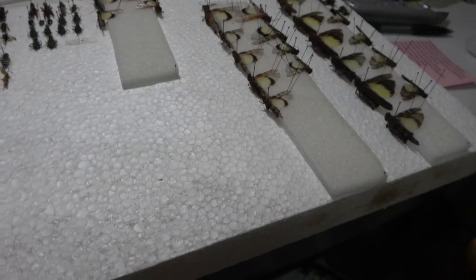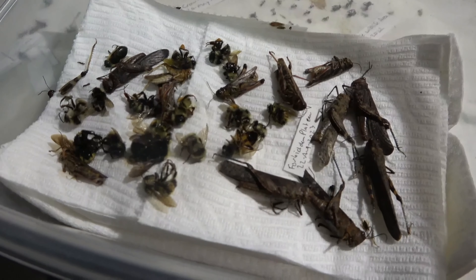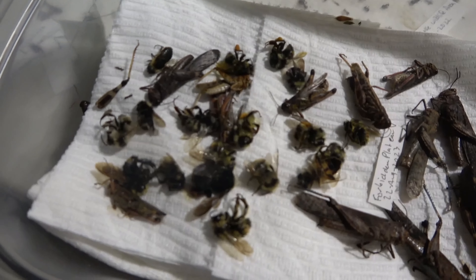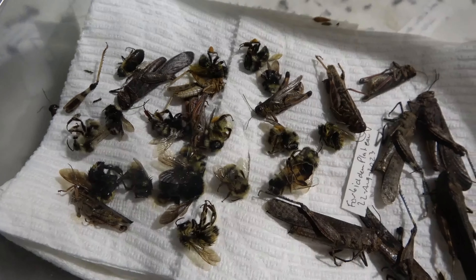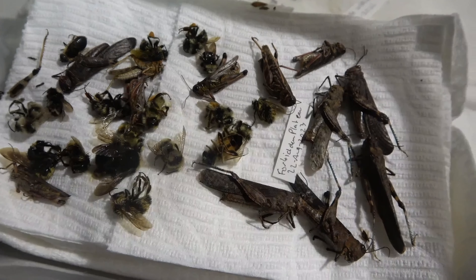As you can see, I've got this stuff set up for spreading grasshopper wings. I'm going to go ahead and get one or two groups pinned out and then just do some periodic updates as I go through them.